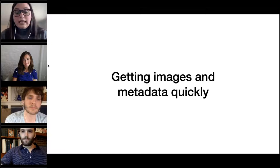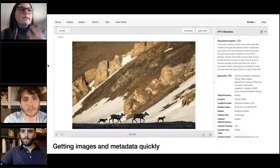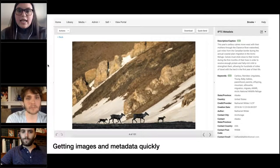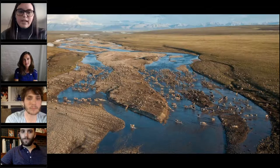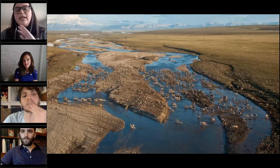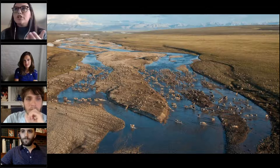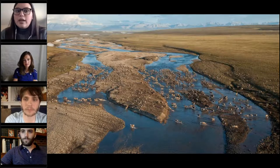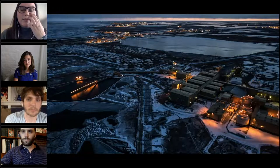Something else I do a lot is get images and metadata quickly. We don't always know when a conservation issue is going to come up and we want to respond really quickly. For example, in 2017, the Trump administration opened the Arctic National Wildlife Refuge in Alaska for drilling. This has been a conversation for a long time, but they were starting to move forward with the things that were keeping it politically from being open — starting to break down.